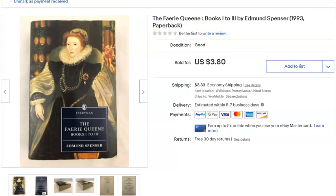A soft cover book from a lot I had on Terapeak — I didn't pay anything for it. Listed March 6th, sold May 12th for $3.80 plus shipping.